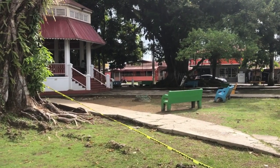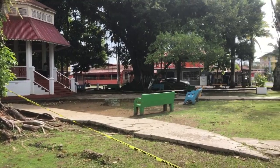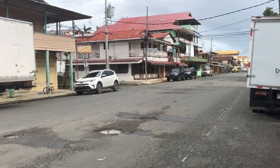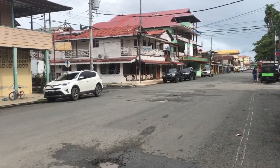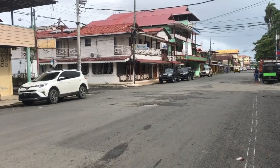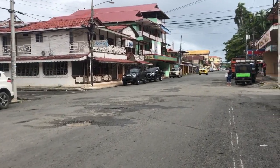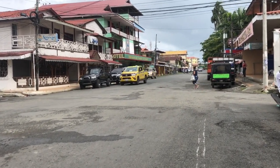The apartment I stay in is behind that red wall. This town is getting a bit busier since I came here in December — now it's March. Some places tried to reopen, some places reopened but there are no signs; only locals know.